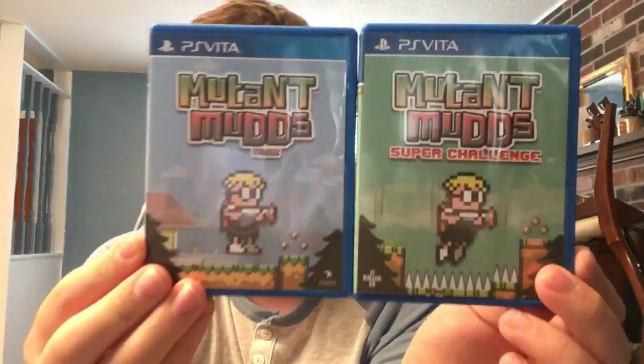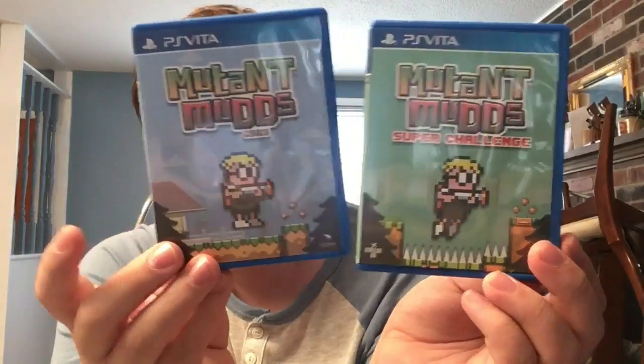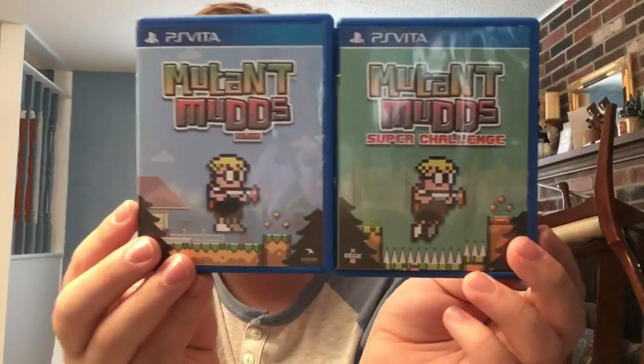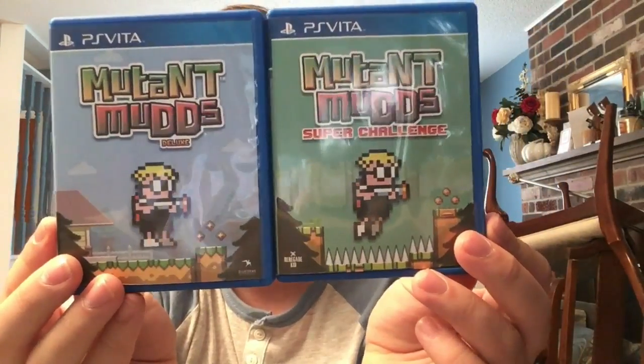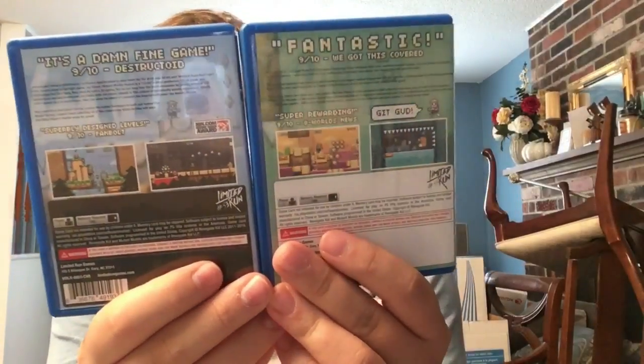Next we have both Mutant Mudds Deluxe and Mutant Mudds Super Challenge. Super Challenge is basically the harder 1.5 sequel - different games with no repeated levels. Also made by Renegade Kid. They didn't get manuals, but really glad to have them. I've beaten Deluxe and I'm still working through Super Challenge.